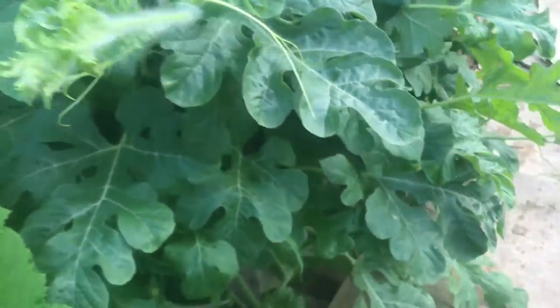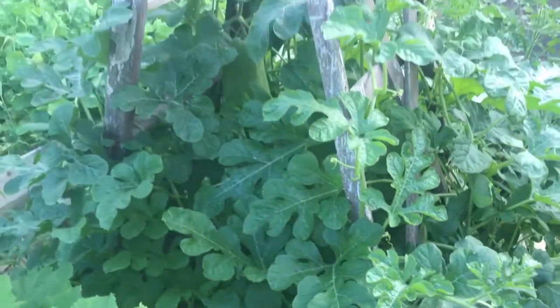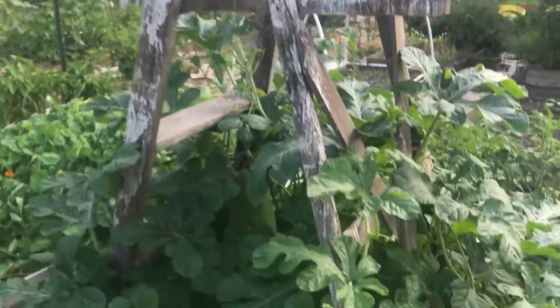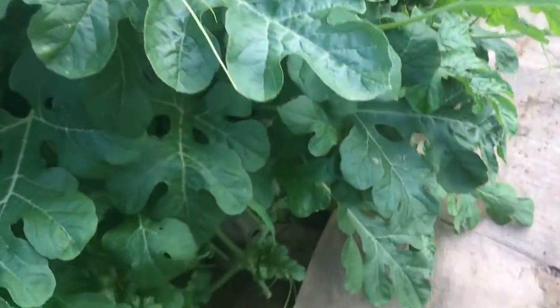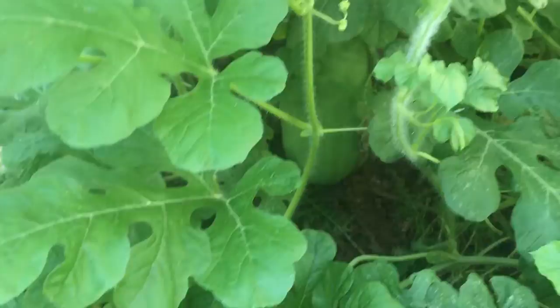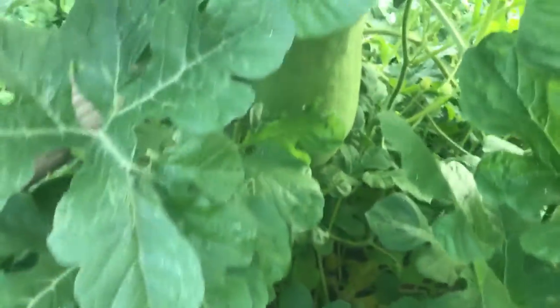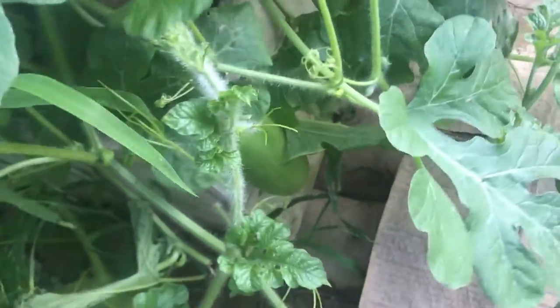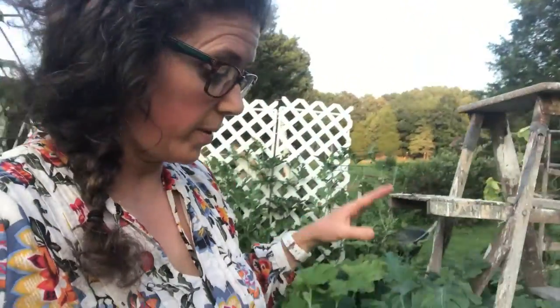These are Charleston gray watermelons. Sometimes you use whatever you have for a trellis - I had a couple of old ladders, so that's what I've been using. I have been cutting off runners that have been coming out here because I don't need this going everywhere. There are a few watermelons growing on there. Use whatever you've got to keep the watermelon. I didn't know where to put these so I put them in this garden - I don't know if that was a good idea or not.